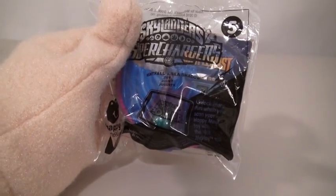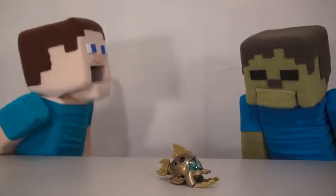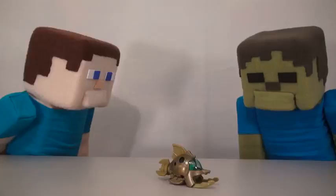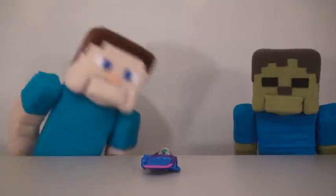The fifth toy is Nightfall with the Sea Shadow. Good luck getting that out of here! That's a Sea Vehicle! Water. The fourth toy is Gil-Grunt with the Reef Ripper. Aw man, not another Water Vehicle! Water. Gah!